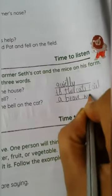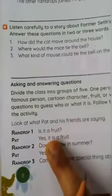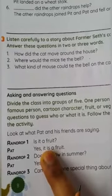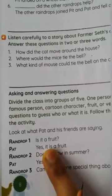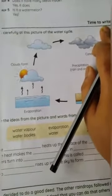Now we are going to the 'time to speak' activity. Students, read this properly and be ready for it. We will do this time to speak activity in the online class. Now we are moving on to the 'time to write' activity.